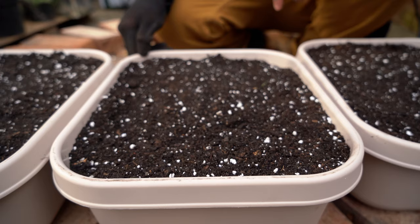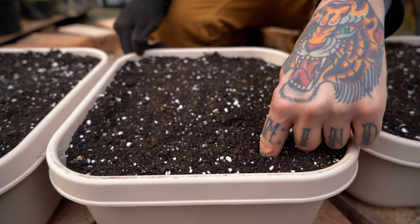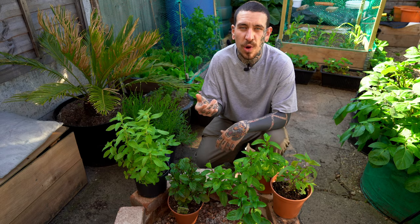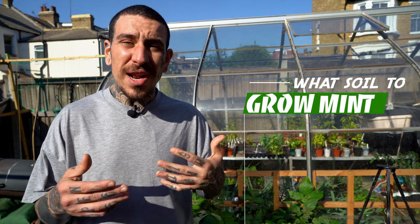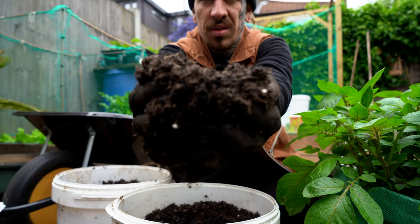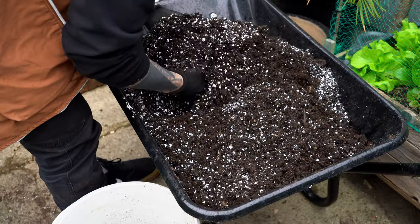Water mint regularly and keep the soil moist but not soaked wet. A quick trick to understand if your plant needs water is to stick your finger into the soil — you can tell if it's dry or still moist. Mint thrives in pretty much any kind of moist, well-draining and rich soil. I recommend buying a pre-mix from your local garden center, or you can make your own by mixing 50-50 good potting soil and mature compost.